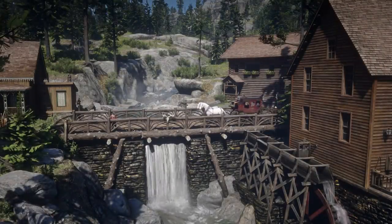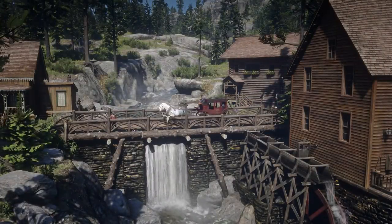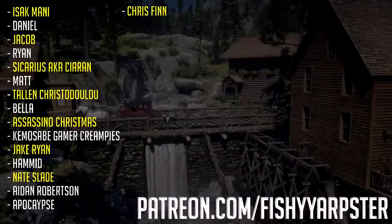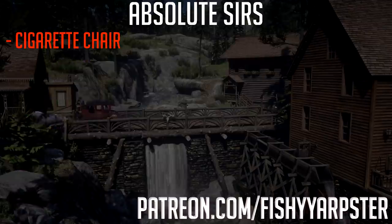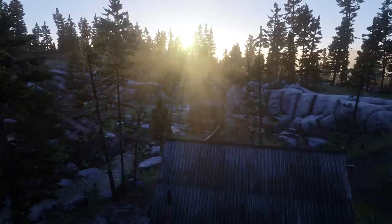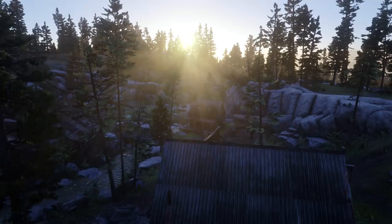The world of Red Dead Redemption 2 is full of insignificant encounters that may or may not wind up carrying some form of weight. In today's video we are going to be looking at one of the encounters that does seem to carry a little bit of weight come the end, as we are going to be in Strawberry helping a boy locate his lost dog.